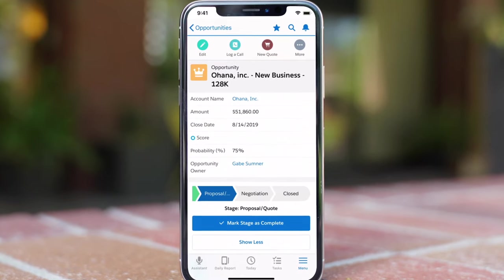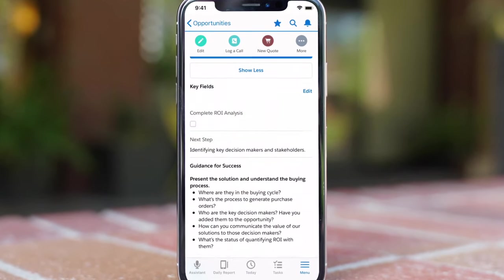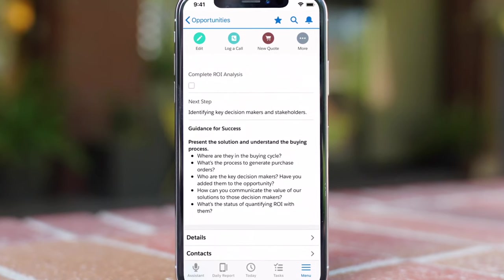So when your team arrives on site, they have access to all their customers' insights, including next steps they need to take for the opportunity.